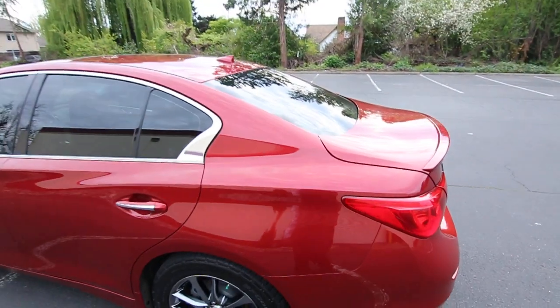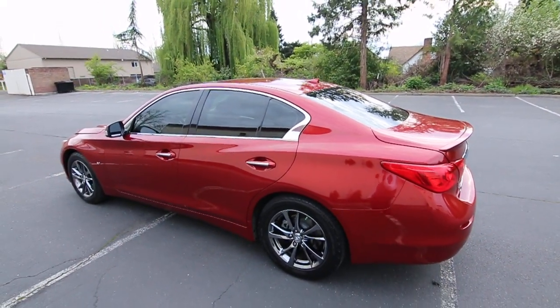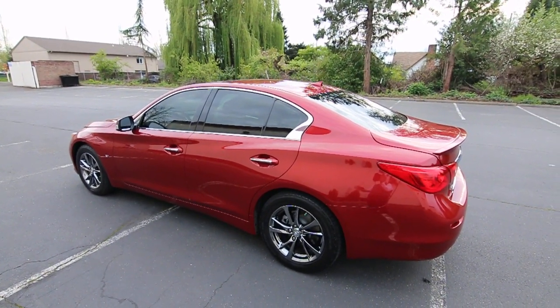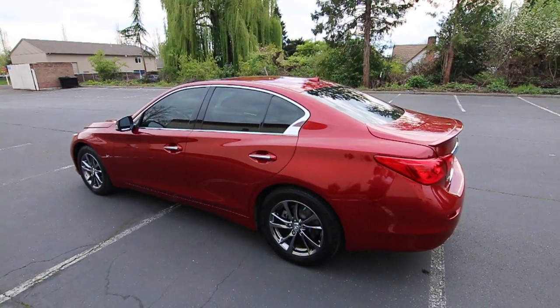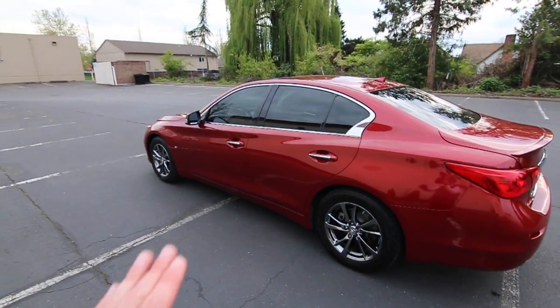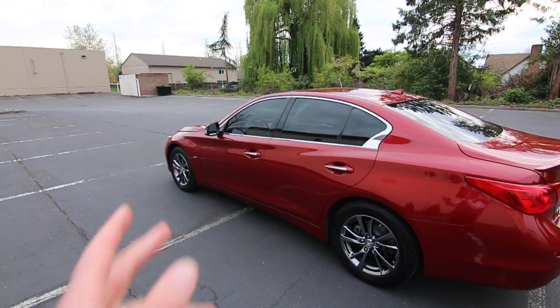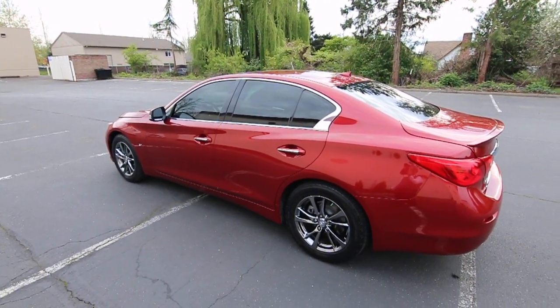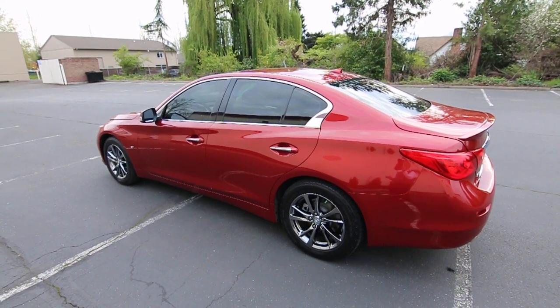This one also features intelligent all-wheel drive, which is great for the wet, slippery weather in the Pacific Northwest. The reason why it's intelligent is because when all-wheel drive is not needed, it sends 100% of the power to the rear wheels. As soon as those rear wheels slip, in a matter of milliseconds — almost instantly — it can send up to 50% of the vehicle's power to the front wheels.